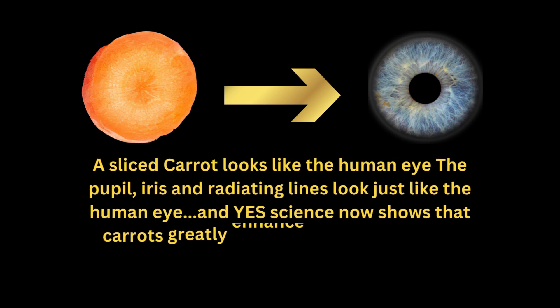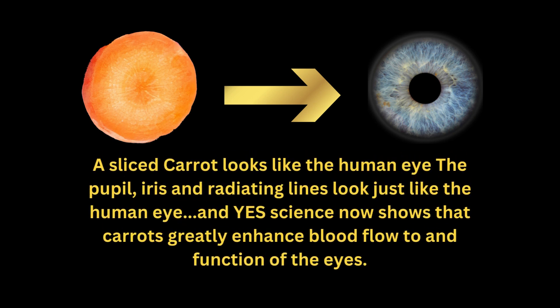A sliced carrot looks like the human eye — the pupil, iris, and radiating lines look just like the human eye. And yes, science now shows that carrots greatly enhance blood flow to and function of the eyes.